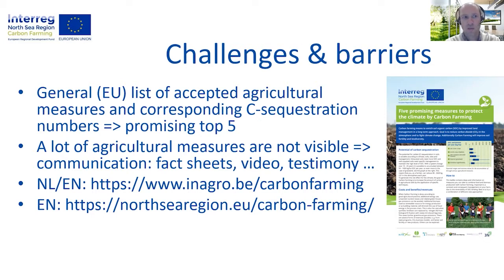This is turned into practical info sheets as seen on the right of the screen. The problem is that a lot of the agricultural measures cannot be seen by the human eye, and therefore within the project we wanted to make the measures more visible by making fact sheets, video interviews and so on. This can be found on the INAHRO website in Dutch and English. A storyboard about carbon farming and more general information in English is also available on the North Sea Region website.